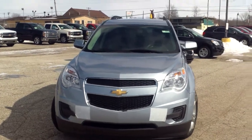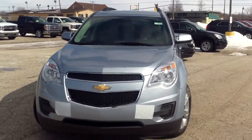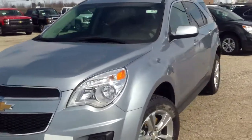Hi Michael, Norm from Schaefer Chevrolet here with our 2014 Chevrolet Equinox Front Wheel Drive LT.